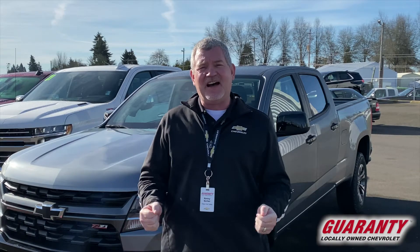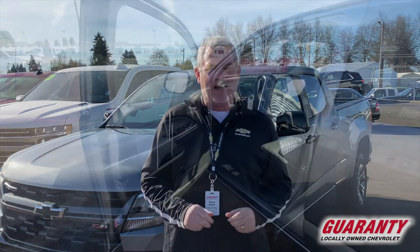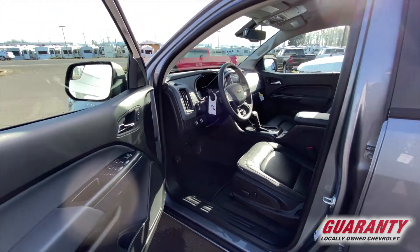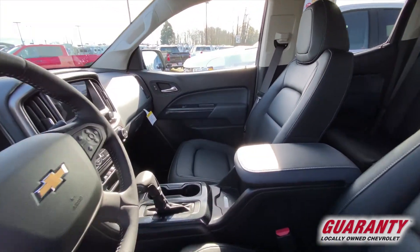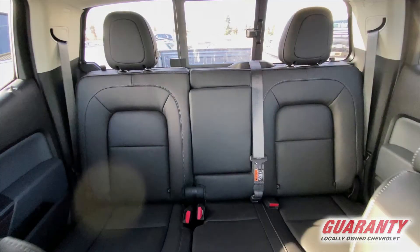Rated 19 in town, 30 on the highway, and this is a beautiful rig to get you down there. It's got the safety package, so not only the standard backup camera, but you're also going to have sensors in the back — so when you're backing up and getting too close, something is going to warn you.